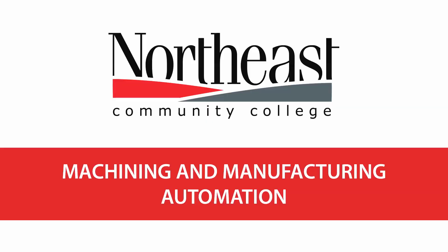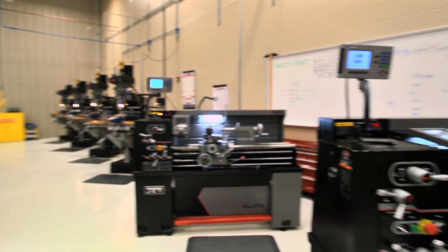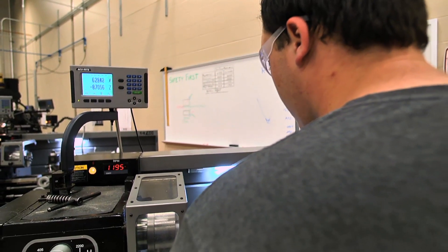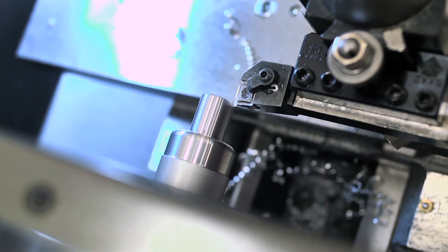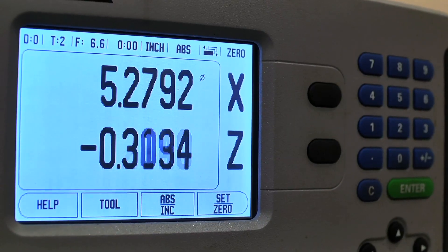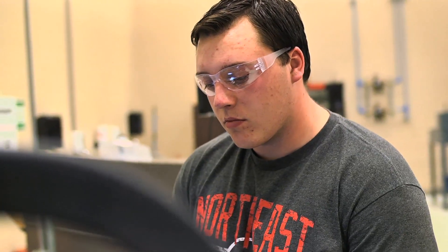Our program exposes students to a variety of manufacturing processes typically found in our 20-county region here in Northeast Nebraska, as well as some of the more standard processes found in manufacturing industry. The students here at Northeast are exposed to state-of-the-art equipment — equipment that they're going to find when they go into industry or when they go into the workplace.